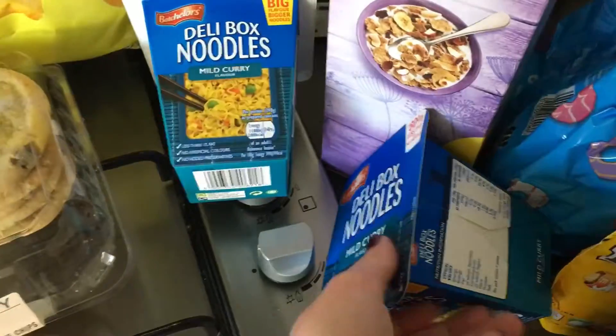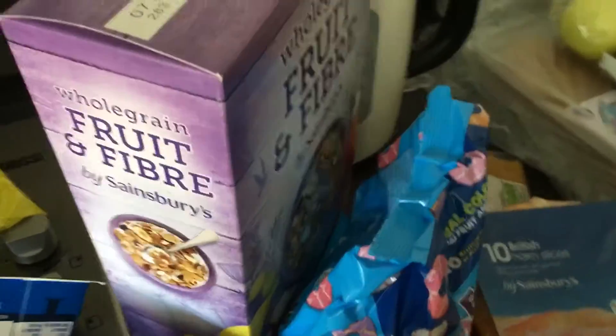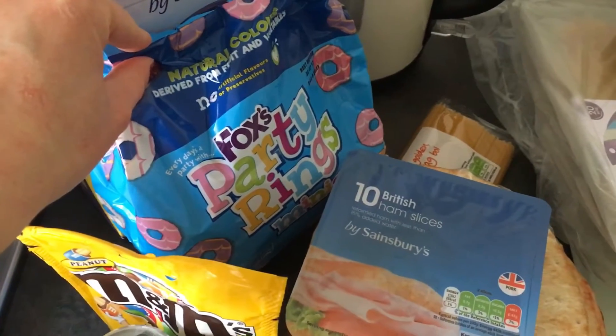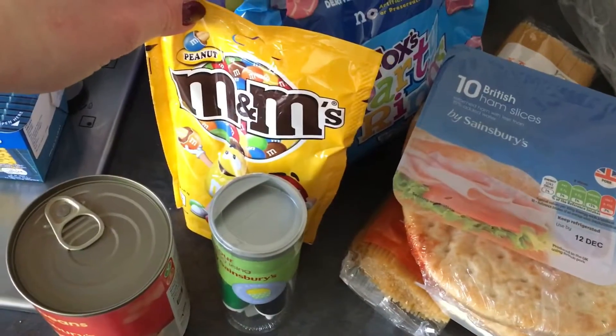I've got two of these mild curry deli boxes which is what Phil takes to work, some fruit and fibre, some party rings, and some M&Ms.